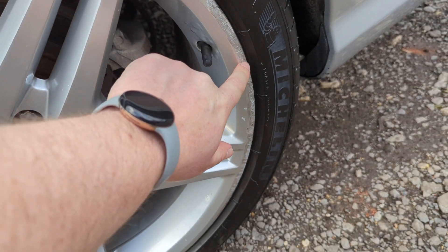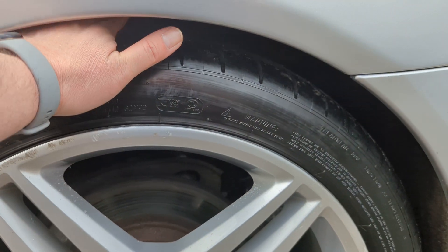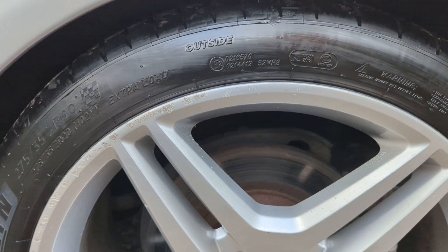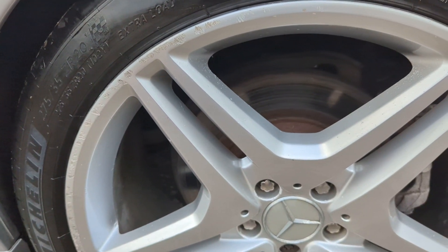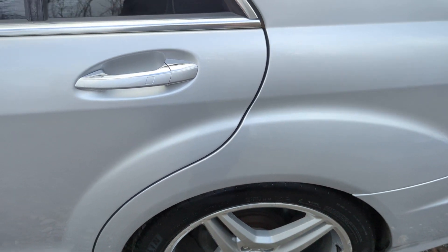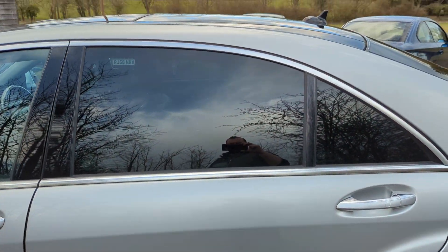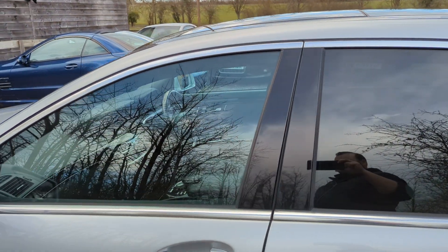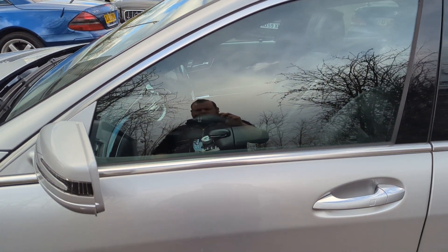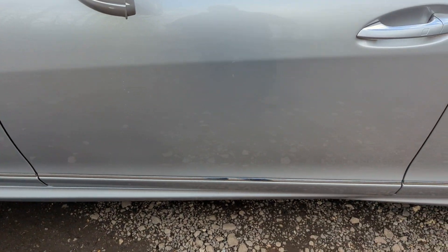We've got another lovely 20-inch alloy — this one does have a little bit of curbing around it, you can see pretty much all the way around. We've got a nearly new Pilot Sport 4S. Discs and pads same as the other side. The nearside rear door is excellent, as is the glass.